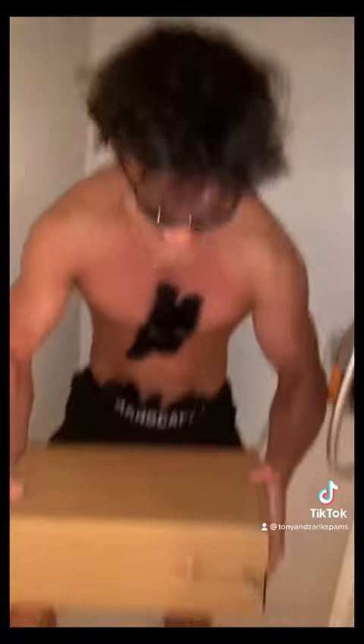Dude, here, take this. The perfect package by Manscaped. It comes with a razor — you'll never cut yourself again with it.